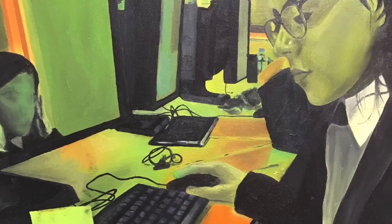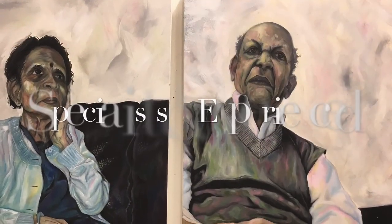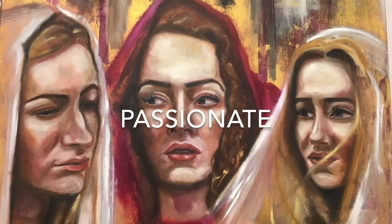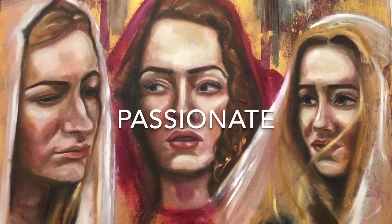We are all specialist teachers and highly experienced in teaching A-Level art, so you'll be in very good hands. We are all passionate about our subject and go out of our way to help and support you.